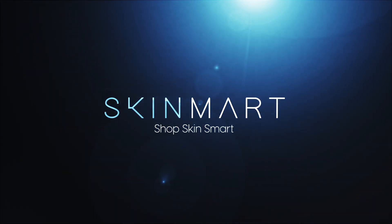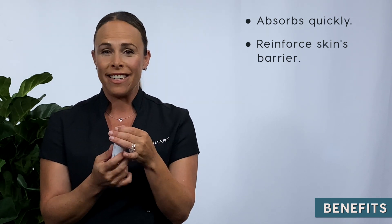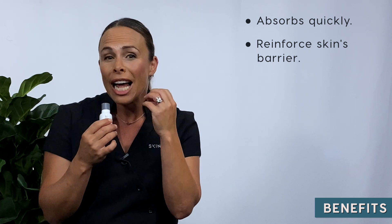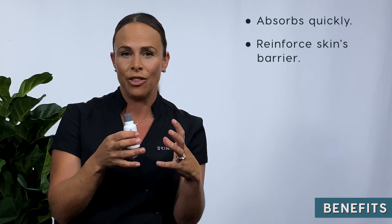Phyto Replenish Oil — an oil that does not feel like an oil on the skin. It absorbs really rapidly to reinforce the skin's natural barrier, and with a fragrance that is reminiscent of an English garden, this oil combines the goodness that comes from plant extracts to care for the skin in three different ways.